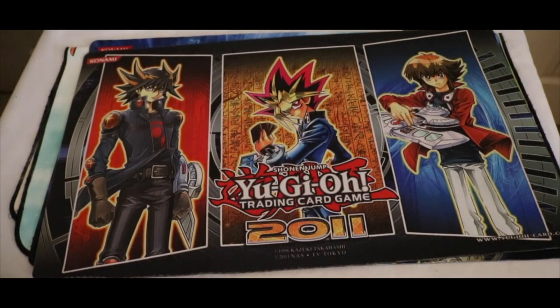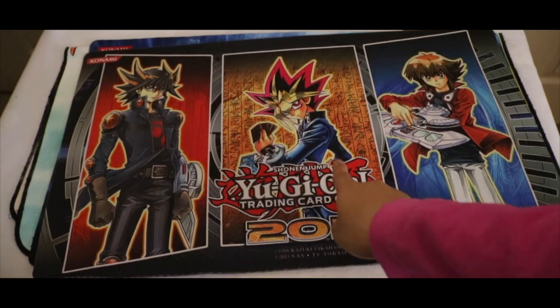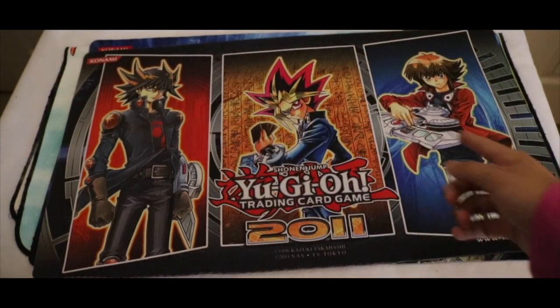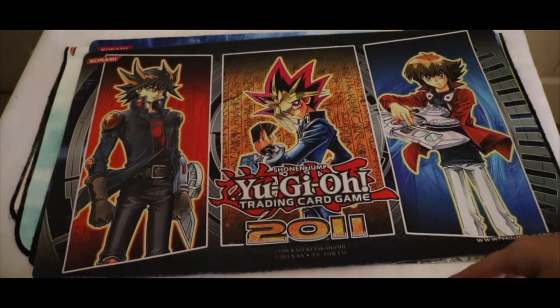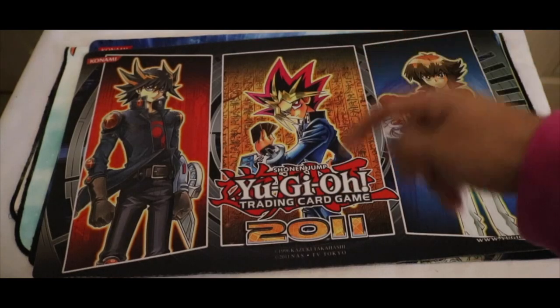Now we got the wonderful Yu-Gi-Oh 2011 OG. I'm not quite sure, but this is a Shonen Jump one. We got Yusei Fudo, we got Yami Yugi — or Pharaoh — we got Gen Yugi. It's pretty cool, all their signature cards. I'm not quite sure if this was from a tournament back in the day — if you guys do know, let me know in the comments.